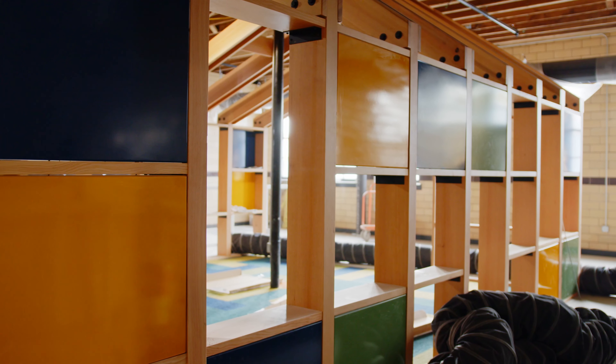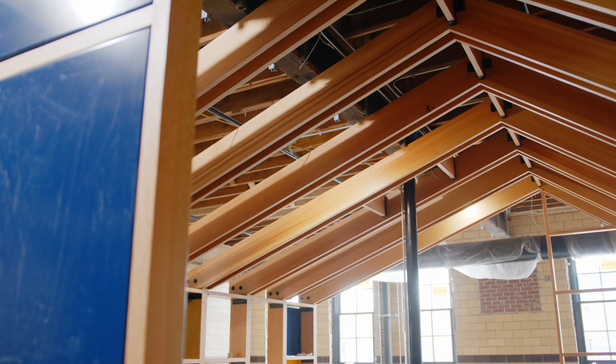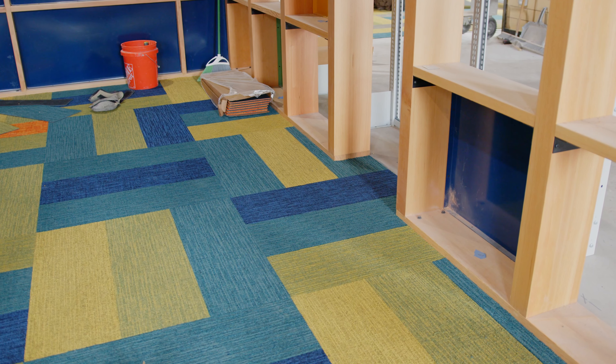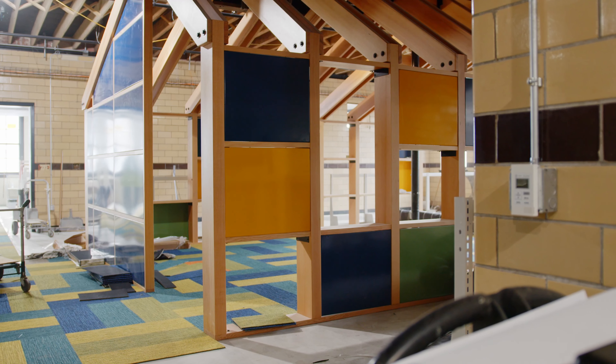There are a lot of different pieces that are interactive — parts of the storytime house have magnetic pieces or different textures, and there are just a lot of different cubbies and spaces so that kids can use it how they want.